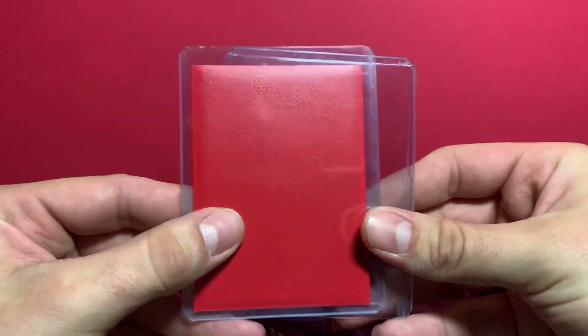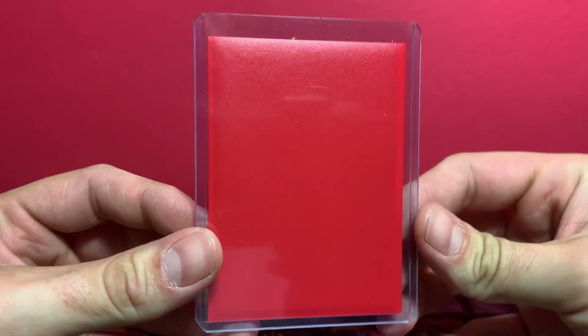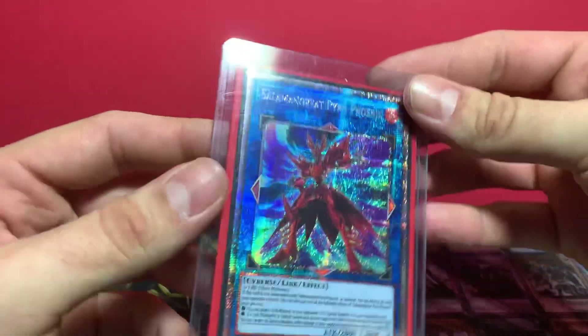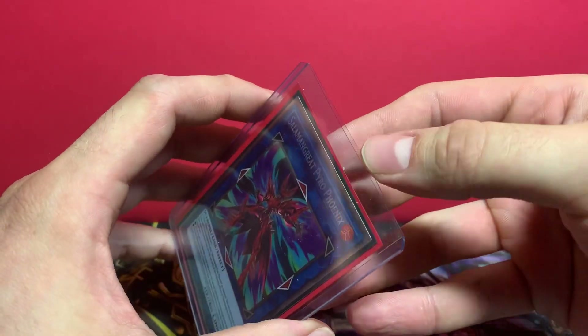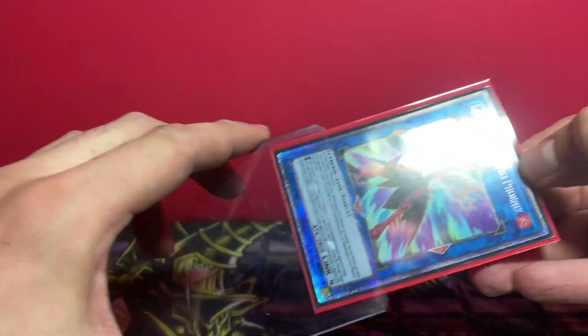So this is what I got. You ready? Bam! $80 for a single card — a Prismatic Salamangreat Pyro Phoenix.